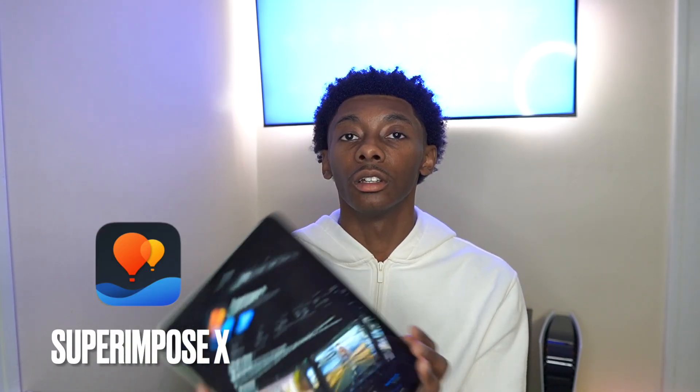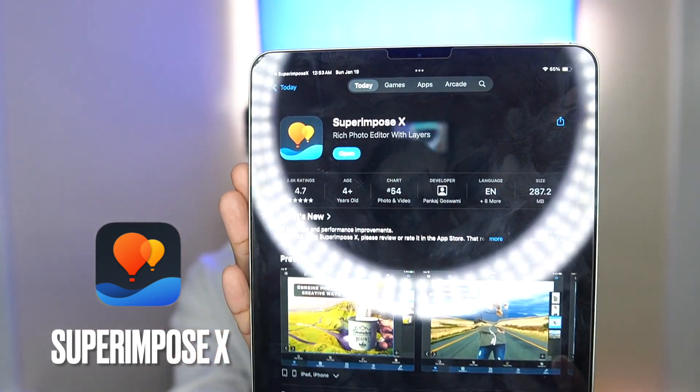Let me show y'all this next app — it's not downloaded on my iPad right now but I'm gonna show y'all what it looks like. We got Superimpose X — I think that's how you pronounce it. This app is fire right here — it's like a mini Photoshop. It basically does everything Photoshop does, with all the layers and everything. This will really help you if you want to get in detail with your mockups or any brand content and promotions. It's a cheap Photoshop alternative — you just pay for it once. I already purchased it so I don't see the price anymore.